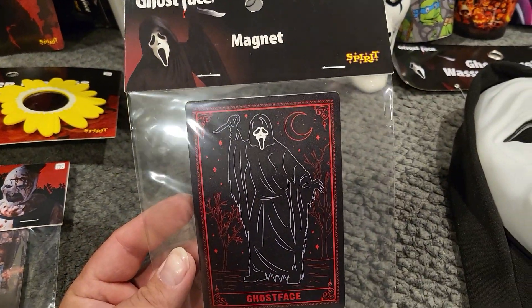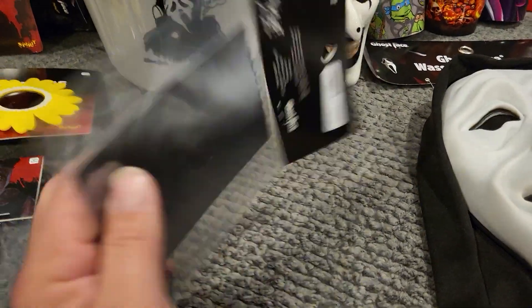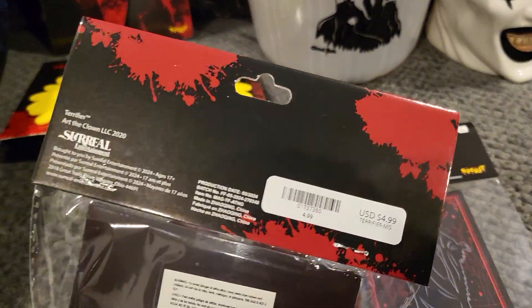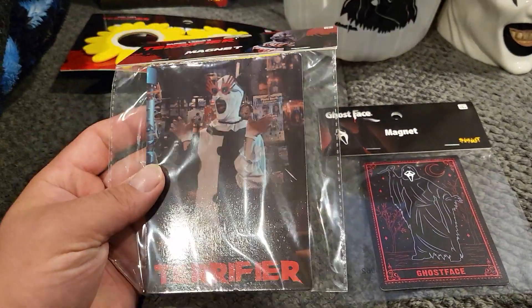They also had this awesome Ghost Face magnet — super cool, and that was only five bucks. These are pretty good-sized magnets, which is pretty cool.